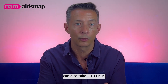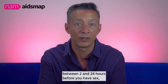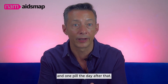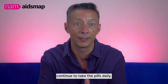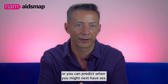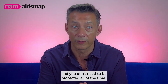Men who have sex with men can also take 2-1-1 PrEP, also known as on-demand. This involves taking two Truvada tablets between 2 and 24 hours before you have sex, then one pill the next day and one pill the day after that. If you continue to have sex, continue to take the pills daily. This might be suitable if you have sex less than once a week or can predict when you might next have sex, and you don't want to take medicine every day.